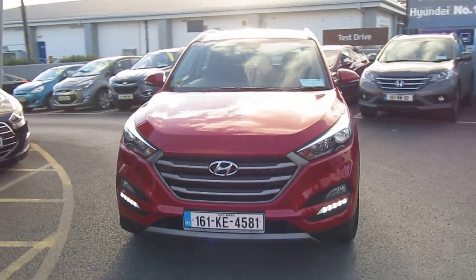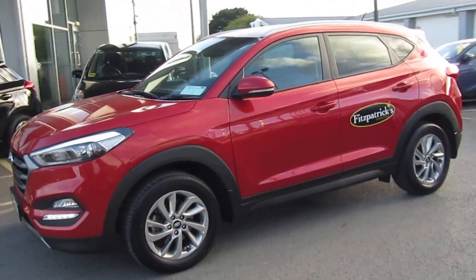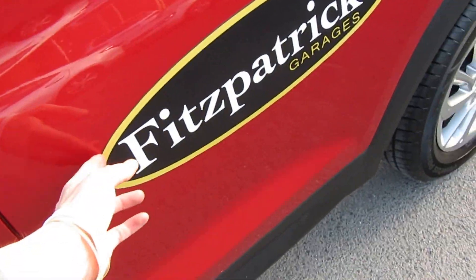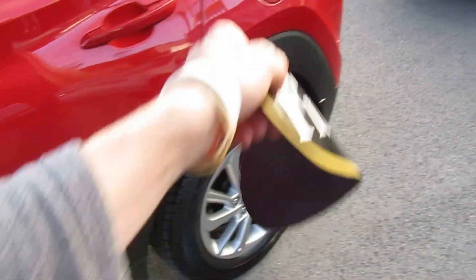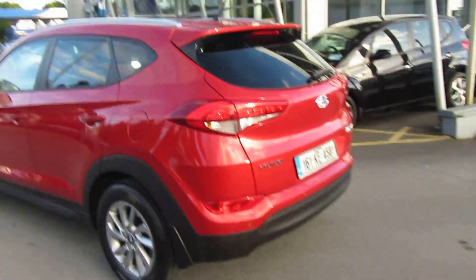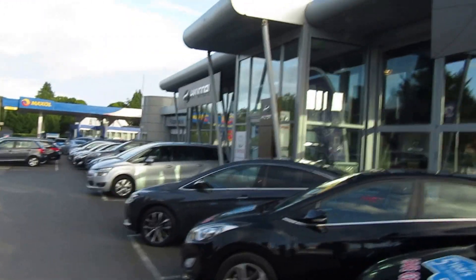Good evening, it's Brian at Fitzpatrick's Garage, Dublin Road, Calera. I want to show you this 2016 Hyundai Tucson Comfort Plus — 1.7 diesel, two-wheel drive. For any information on the car, please give us a call: 045 531 000, mobile 086 843 1945, or come to the garage in Calera town and just ask for Brian.